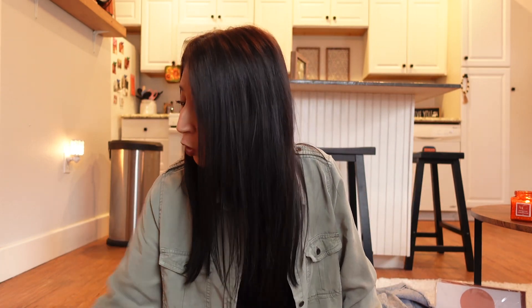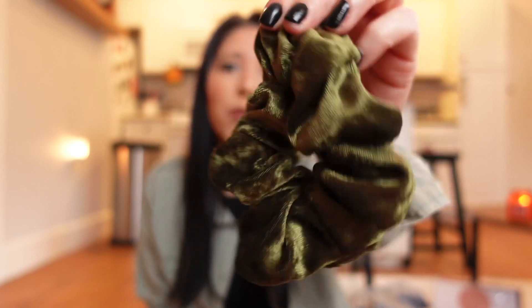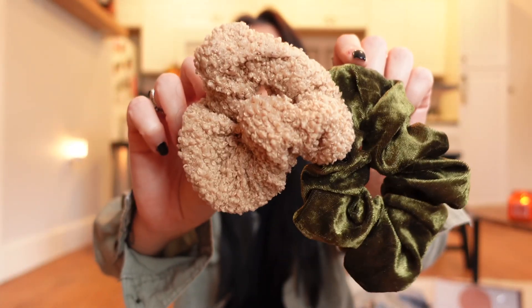I also want to talk about these scrunchies I got from Dollar Tree. When I have my hair up I'm normally using these — there's a little teddy bear one I've talked about before and a velvet green one. These are my favorites from Dollar Tree; I love them so much.